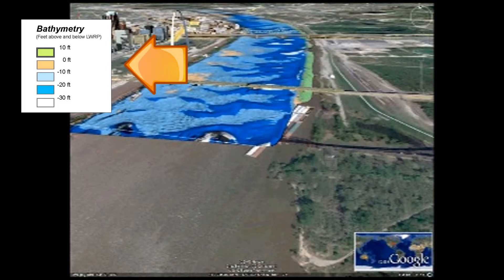As we look upstream, you can see that the deepest part of the channel, called the Thalweg, is located primarily along the left descending bank or the Illinois shore. The alternating patterns of white, darker blue, and light blue define actual sediment dunes or waves found along the bottom of the river.